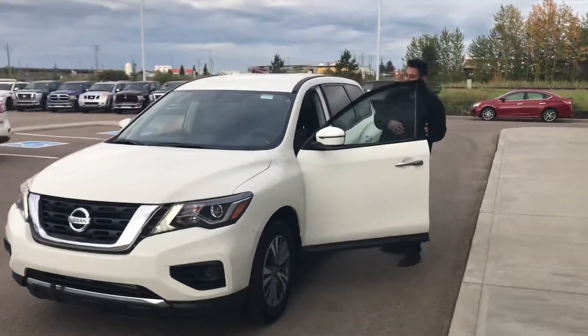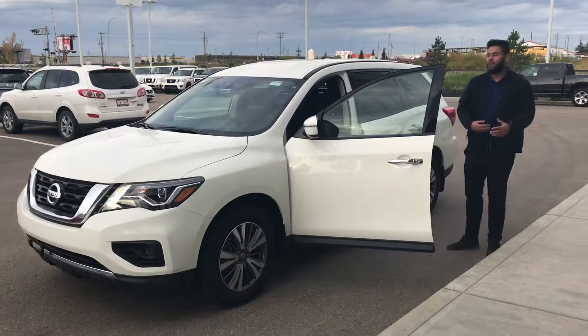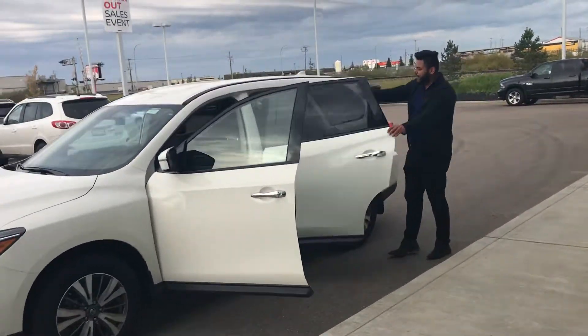Coming off to the side — look at this side — you're going to get those high quality fabric seats with a rear camera. They're all power windows, power locks, all that good stuff. In the back here, just as a static passenger.